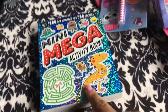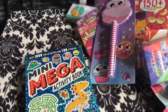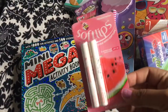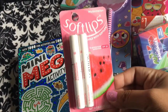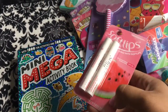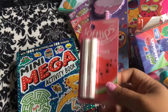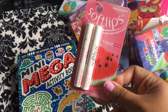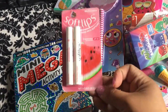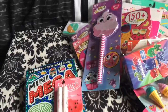I believe that's all for my Target haul. The only other thing I purchased today was a Soft Lips watermelon lip balm. I normally go with the cherry but I've never seen watermelon, so I'm gonna give it a try. It's $2.99 so I was like, I might as well throw it in the haul since it's about three dollars. I just grabbed it at checkout.